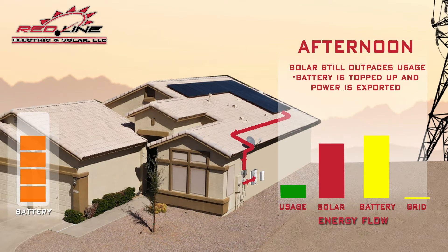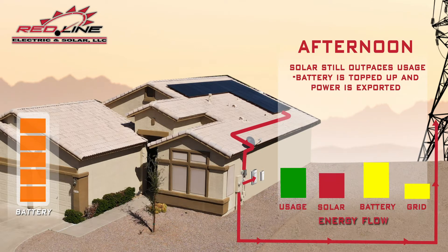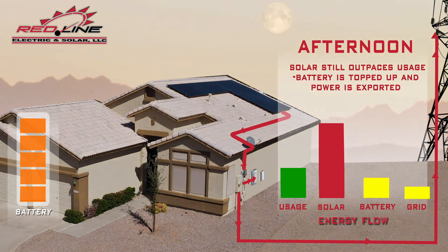In the afternoon, families' energy needs are still pretty low. Solar panel output can meet power demand, as well as top off the battery. If the battery is already full, the surplus power can be exported to the grid.